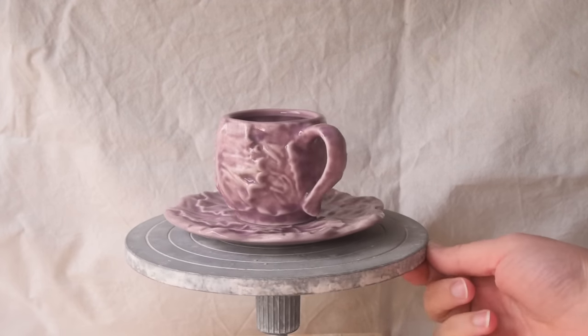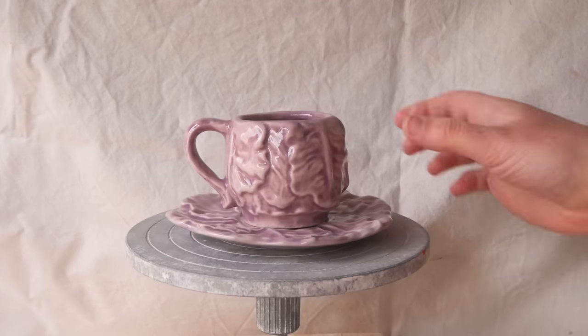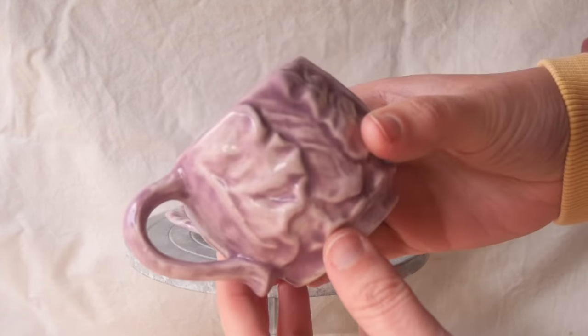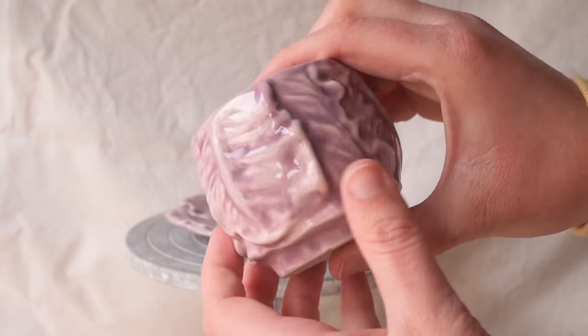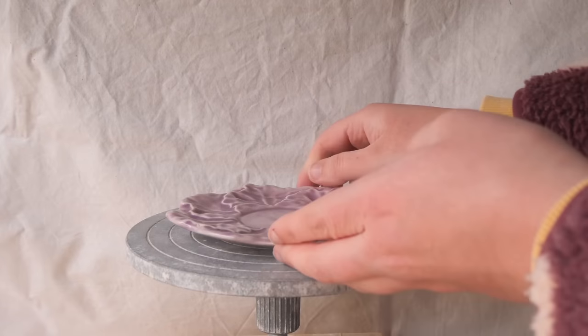The purple cabbage is lovely as well, but I feel it could be more rich in color — I'd want a really prominent, rich purple. I'm not sure how I would achieve that with the purple glaze options I've been able to find so far.